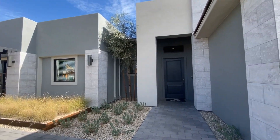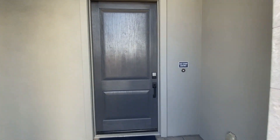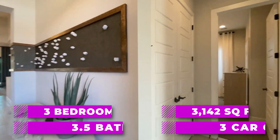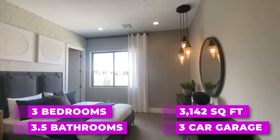This is a new build by Pulte Homes. It's a single level home with 3,142 square feet. It's a three-bedroom, three and a half bath with a three-car garage, a den, and an oversized patio.